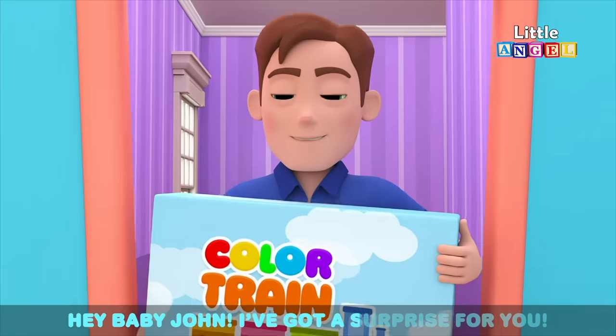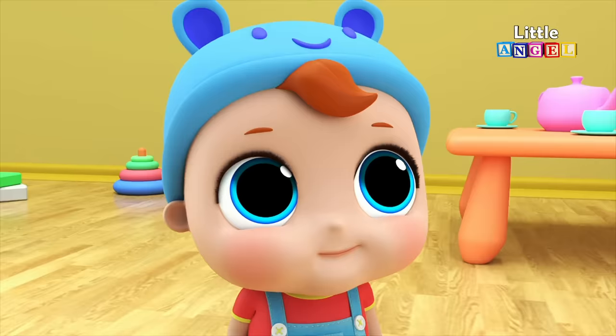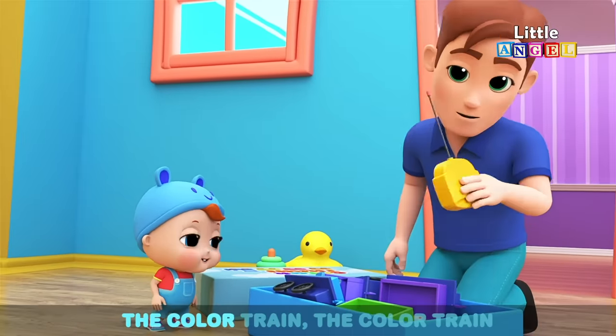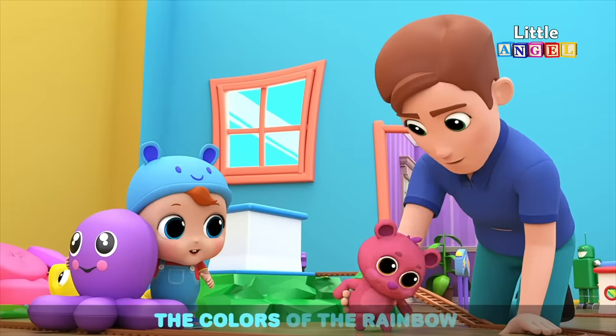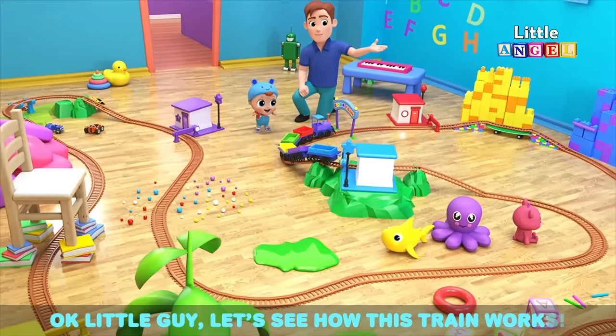Hey Baby John, I've got a surprise for you — a brand new train set. All aboard the color train, the colors of the rainbow. Okay little guy, let's see how this train works.